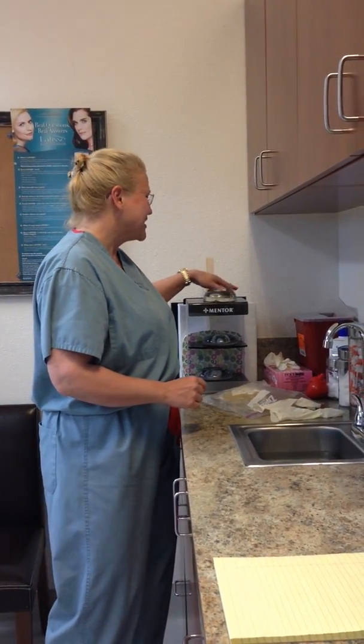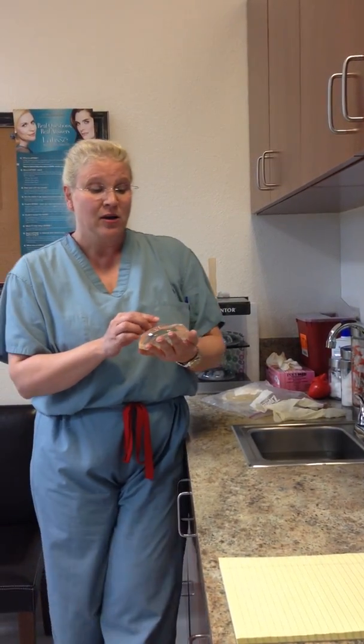Hi, I'm Dr. Maria Lombardo with Lombardo Cosmetic Surgery and we are here today to talk about breast implants. We've got some frequently asked questions that I want to address. One of them that we had somebody ask about on Facebook the other day is, do they bounce?